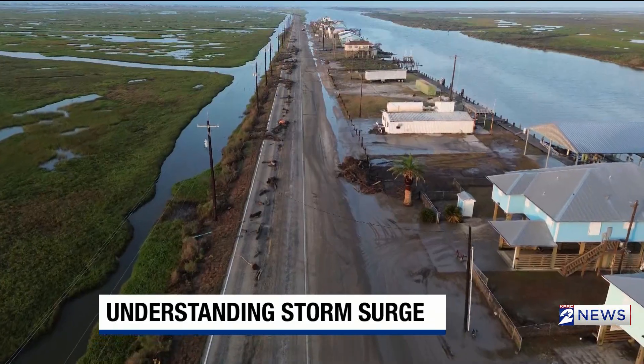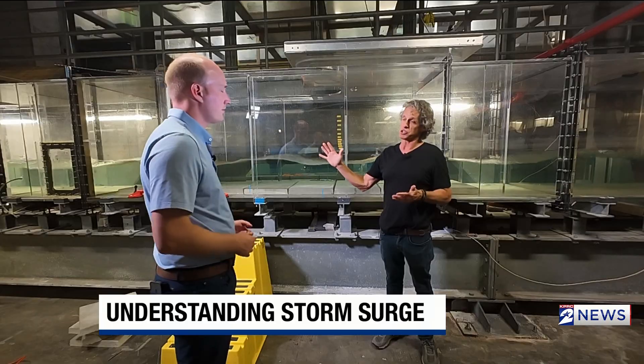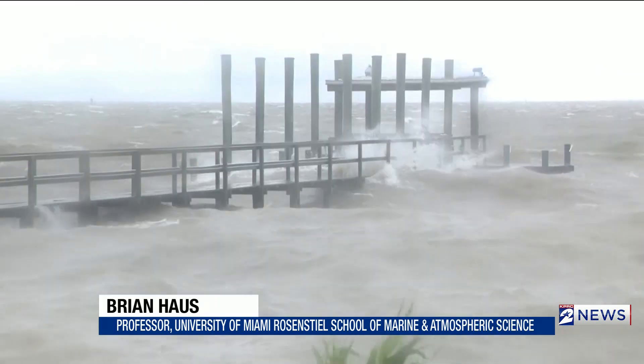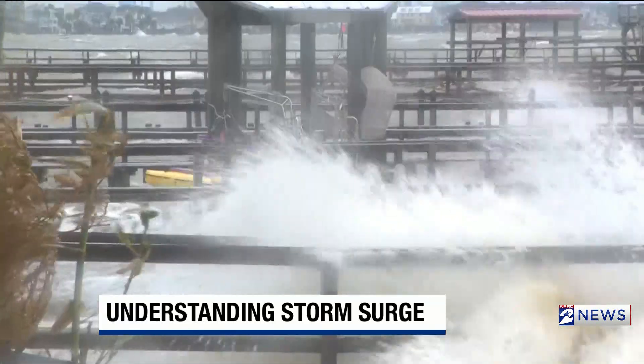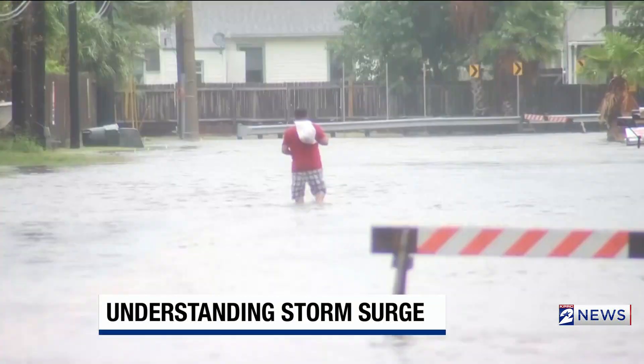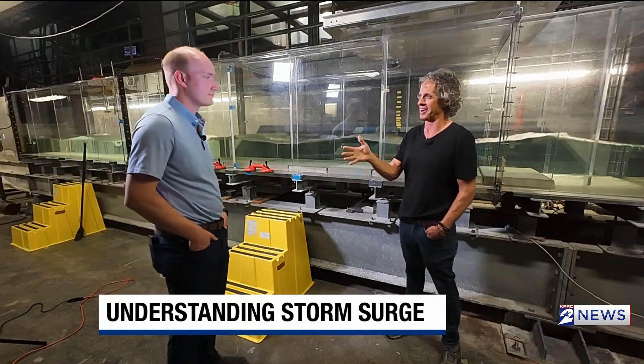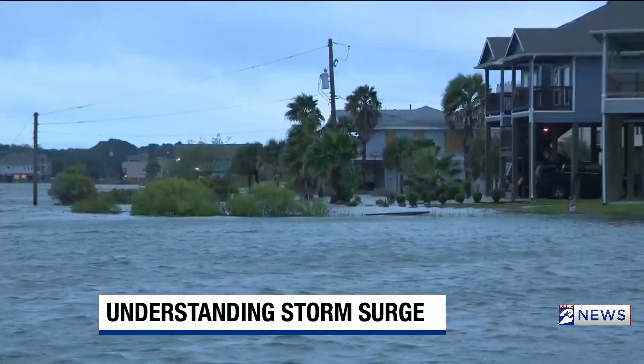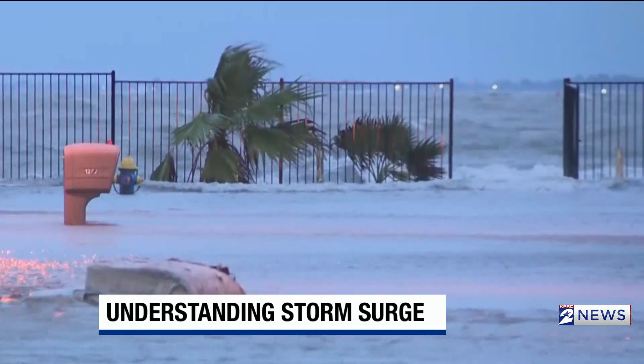Along the coast, storm surge can level buildings. A wave hitting a structure in a hurricane is like getting hit with an SUV, and it's happening every few seconds. Inland, the surge from a hurricane backs up waterways that are meant to carry away flooding. Houston — Harvey was a very bitter memory. It's why researchers are racing to understand storm surge and ways we can build to better weather those storms.